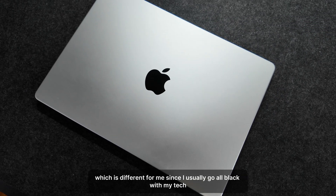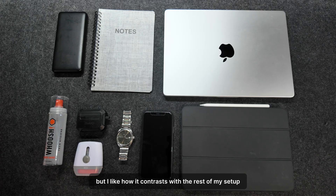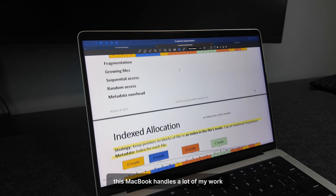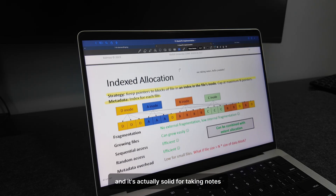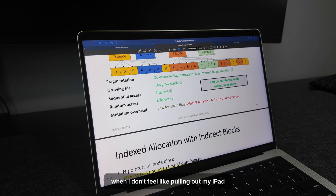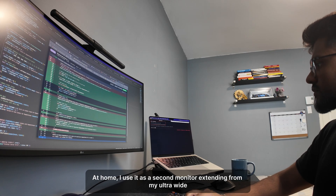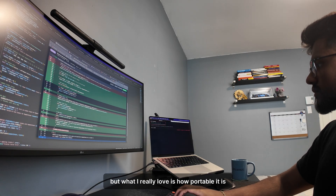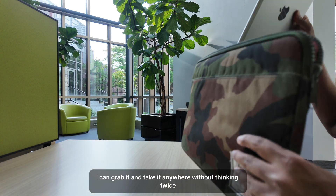I went with silver this time, which is different for me since I usually go all black with my tech, but I like how it contrasts with the rest of my setup. This MacBook handles a lot of my work — school projects, working on my startup — and it's actually solid for taking notes when I don't feel like pulling out my iPad. At home I use it as a second monitor extending from my ultrawide, but what I really love is how portable it is. I can grab it and take it anywhere without thinking twice.